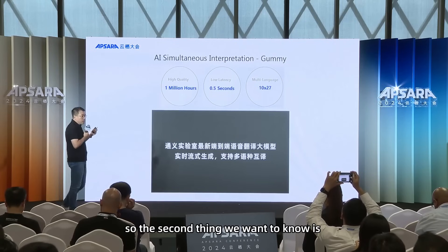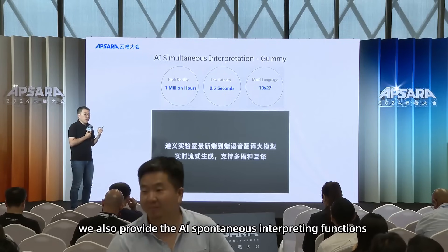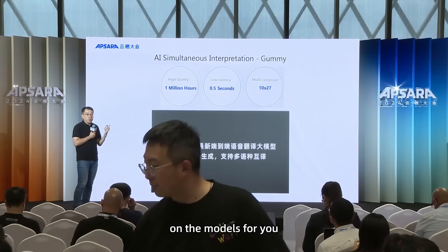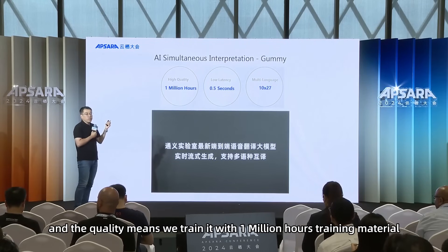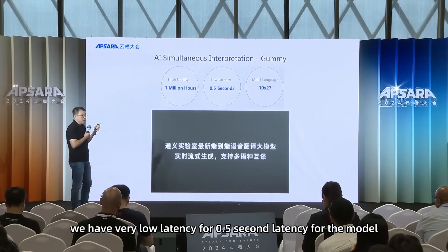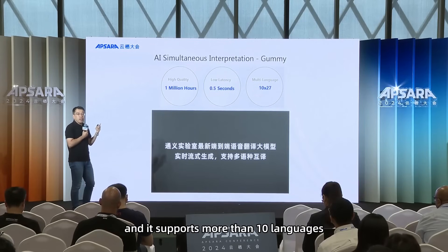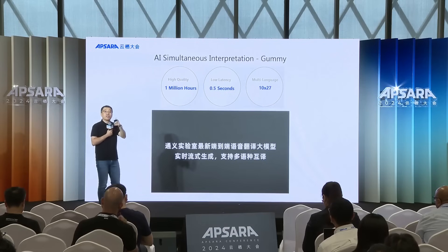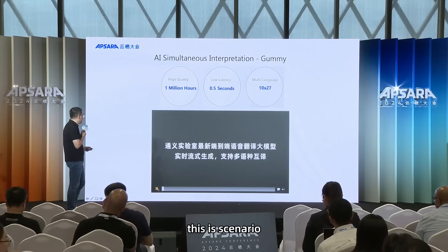We also provide AI simultaneous interpretation functions, which we call Jimmy. It features very high quality and low latency — trained with 1 million hours of training material, with only 0.5 seconds of latency, and supporting more than 10 languages. Let's watch a demo.